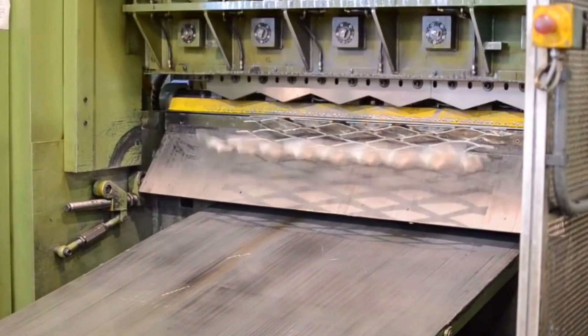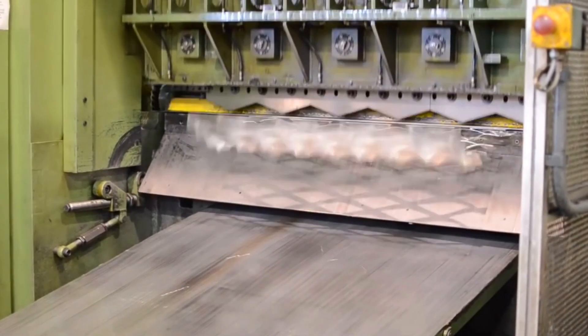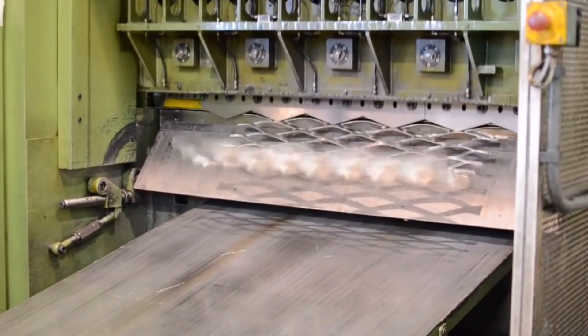Wire mesh has many uses in industrial and manufacturing processes, and the process of it being made is incredibly satisfying.